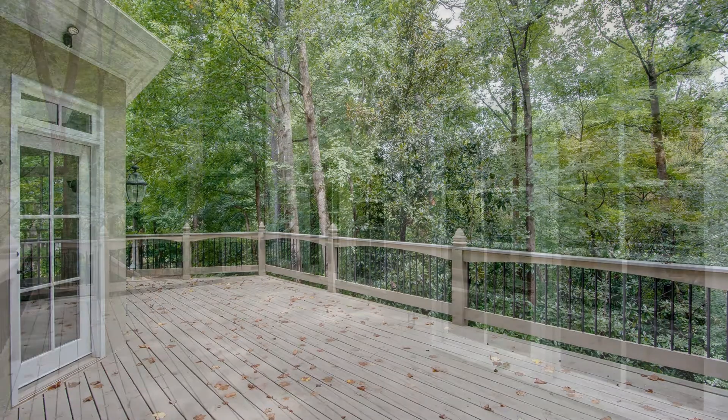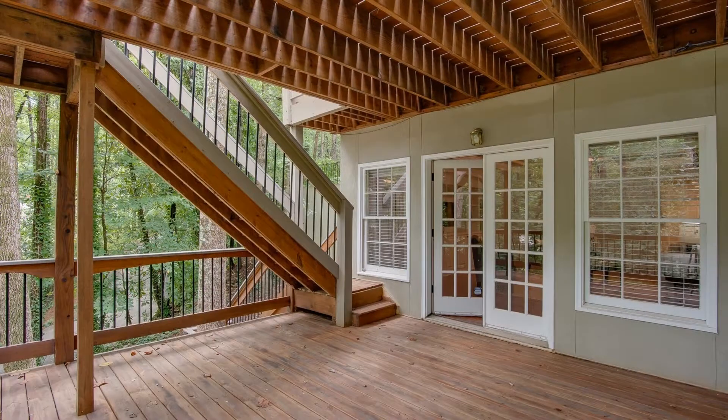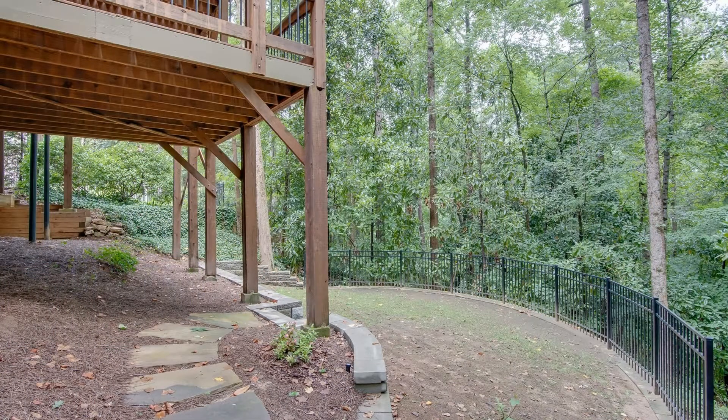Enjoy the outdoors in the large and private deck where you can relax or have outdoor activities with family and friends. What are you waiting for? Learn more about this breathtaking property.